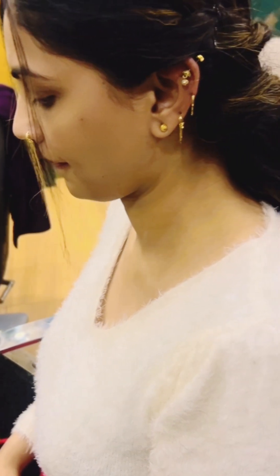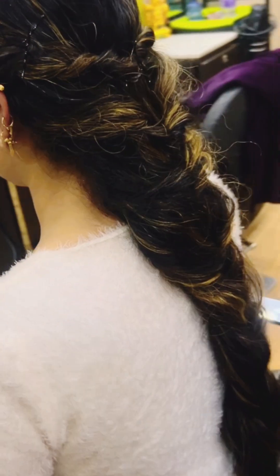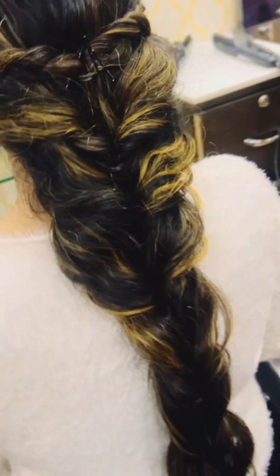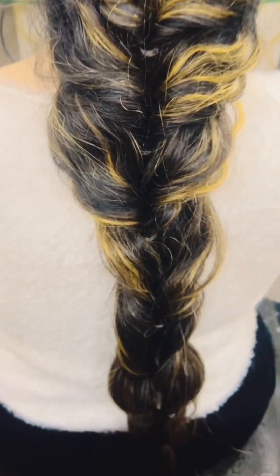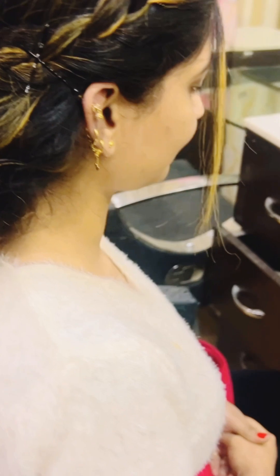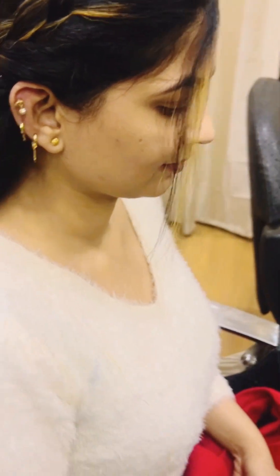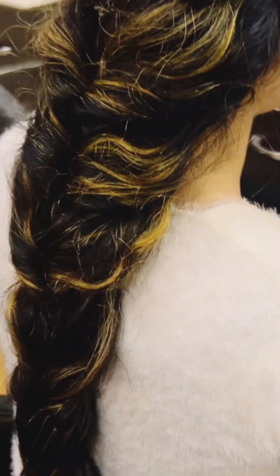Hey guys, welcome back to my vlog - Vlogs with Puja and Ajay. I am making a hair style today because my in-laws are coming to Delhi to give me a card for marriage. I have thought of doing something with plaits or braids, since I almost always make my hair straight permanently, so I thought I will try a braid style.